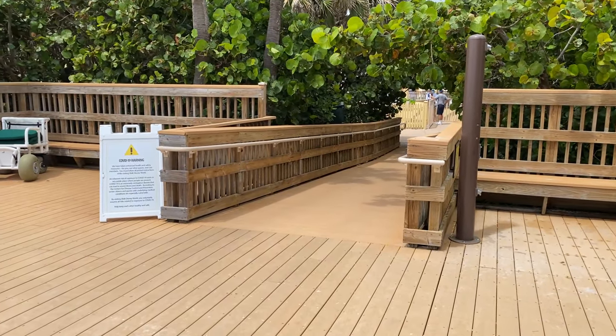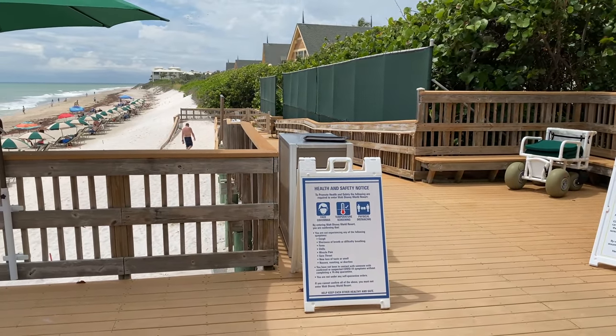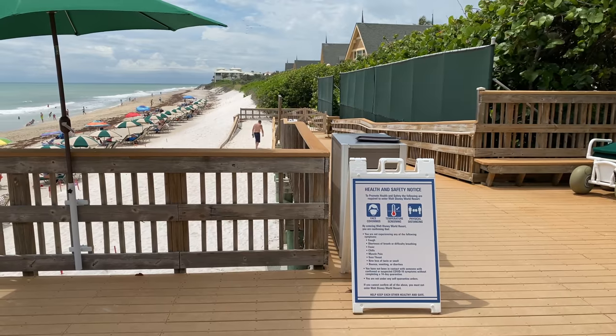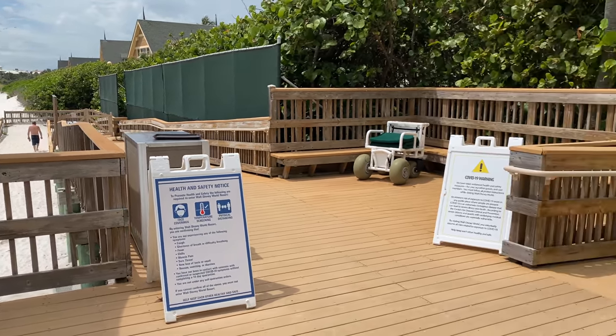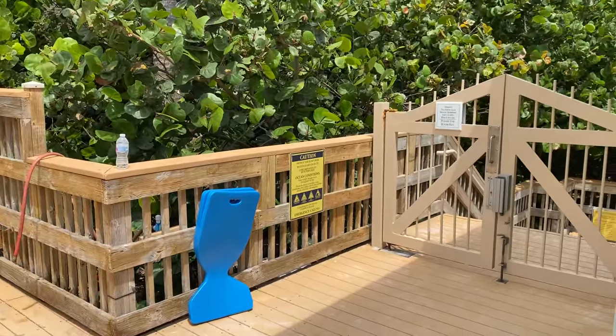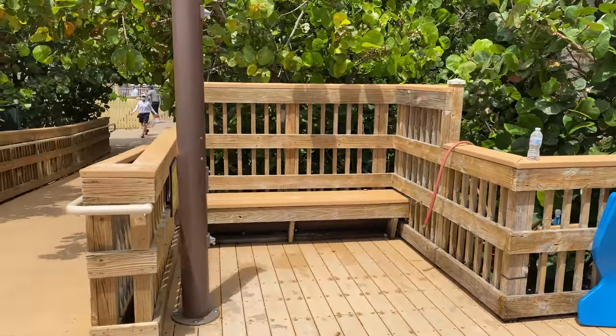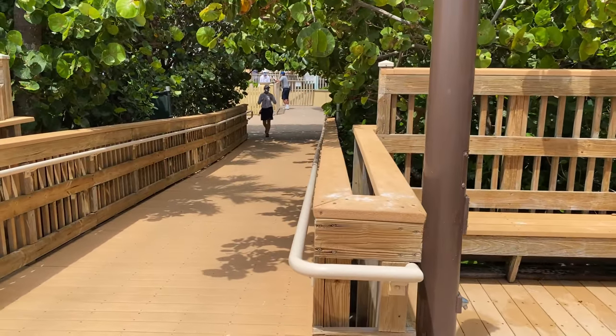When you're up here heading down to the beach, there is a ramp down to the right that takes you to the beach, but there's also a set of stairs over here on your left when you come to the top of the ramp. The stairs are much faster, but a little easier going down that ramp.